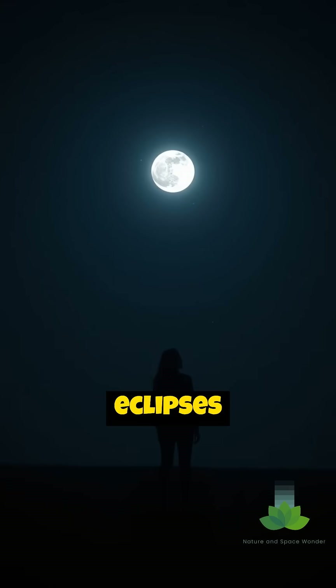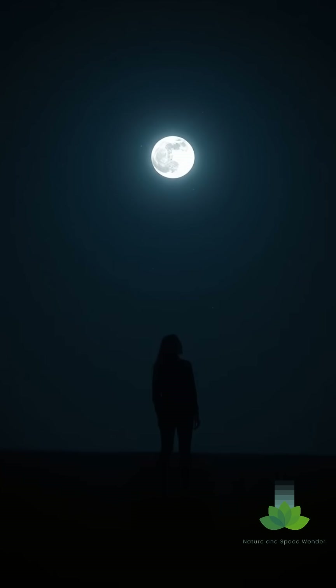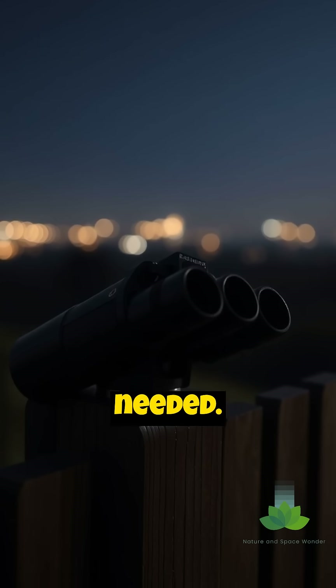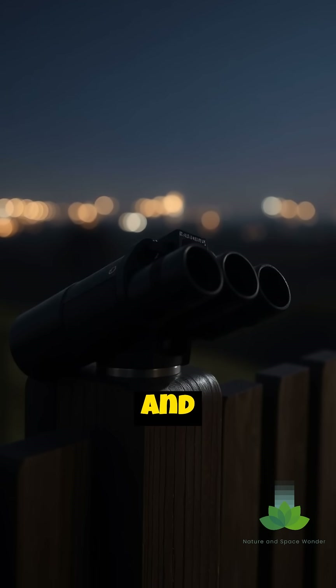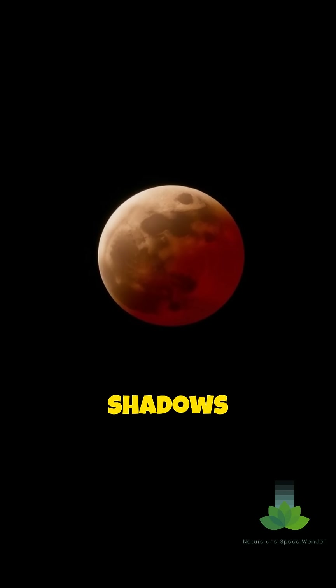Lunar eclipses are safe and easy to observe with the naked eye. No special equipment is needed. Find a dark location away from city lights and witness this awe-inspiring dance of shadows and light.